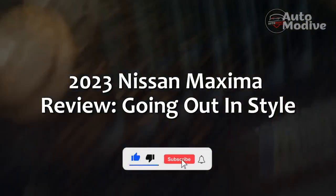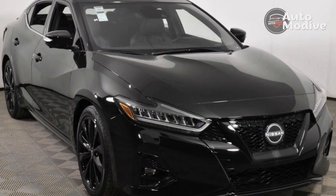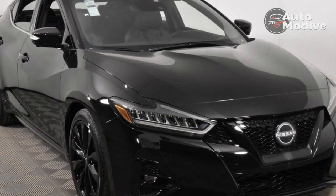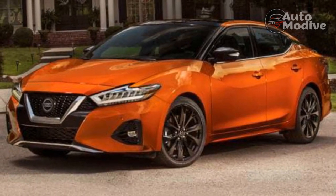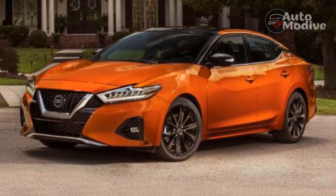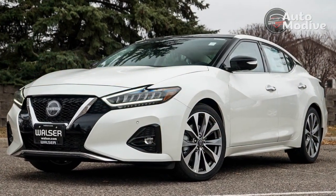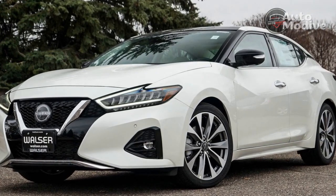2023 Nissan Maxima Review: Going Out in Style. Nissan fans will be well acquainted with the Maxima — this full-size sedan has sported the same styling for over half a decade and still features outdated tech. Under the hood lies an old-school naturally aspirated V6 engine producing 300hp, which it sends to the front wheels via a dull and sometimes unrefined continuously variable transmission.